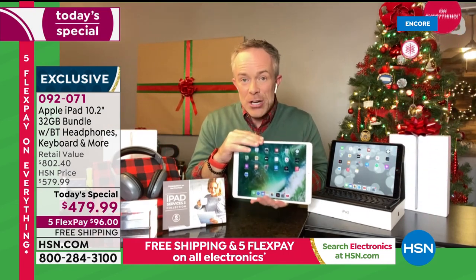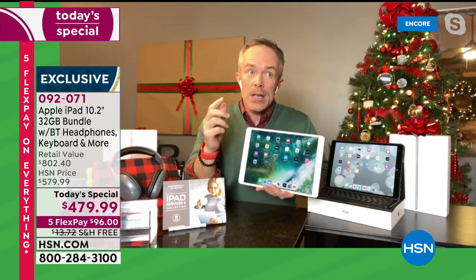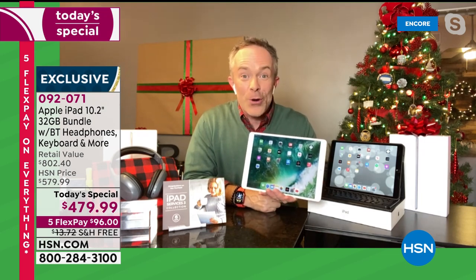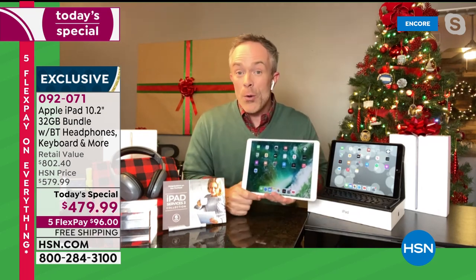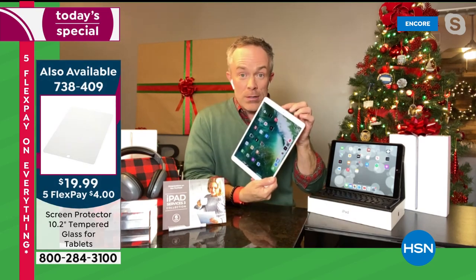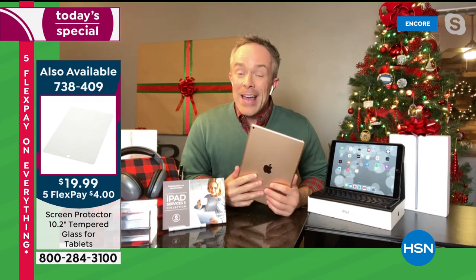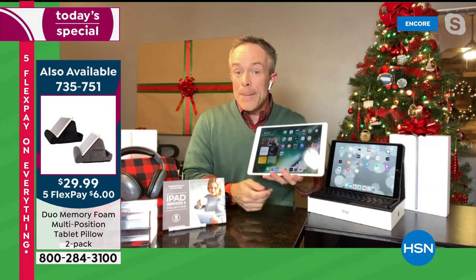With the eighth generation, you still have that 10.2-inch size screen — finally over a 10-inch screen — so whether we're binge-watching Apple TV, Netflix, or Hulu, or using it for work or school, we have more workspace. We have a great front-facing camera for Zooming, Skyping, and FaceTiming, and a rear-facing high-definition camera for pictures and video. 32 gigabytes of memory, it doesn't weigh more than a pound.